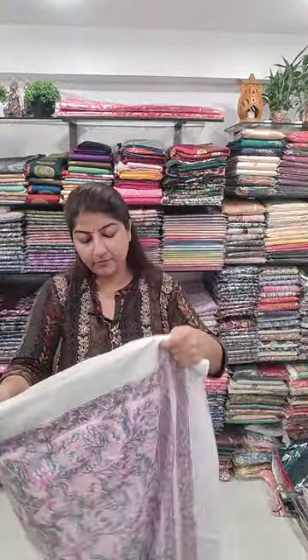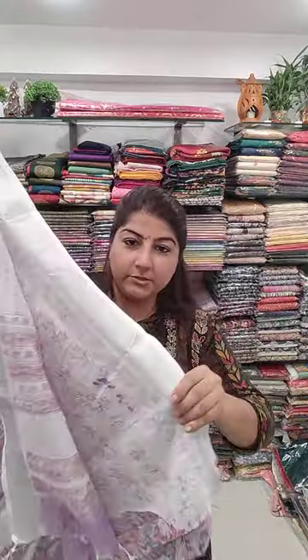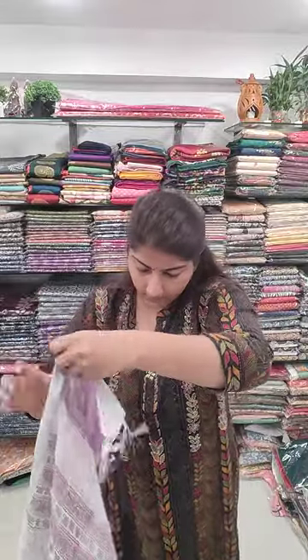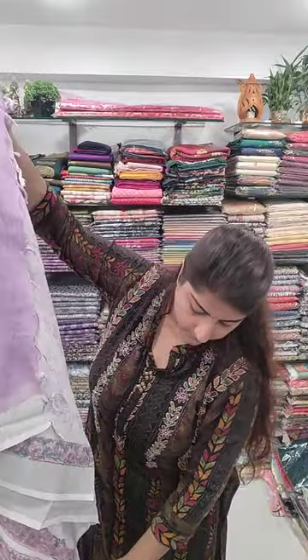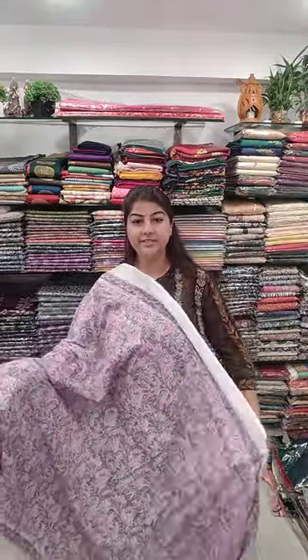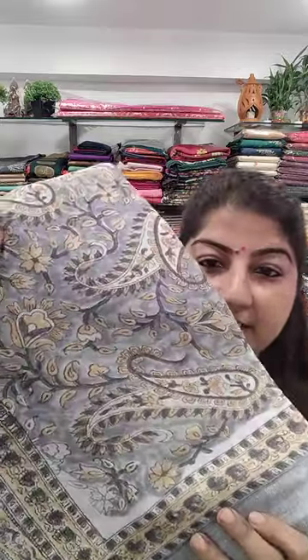Price range again 1250, free shipping all over India. Next is a shade of pink — beautiful pink, lavender — all these colors are used on linen fabric. Very soft and very premium quality linen, and at this price, believe me, that's very economical. Here is the archal section and the blouse piece. Wow — very pretty, very raw soft colors, and at the same time they are very bright. 1250, free shipping all over India.